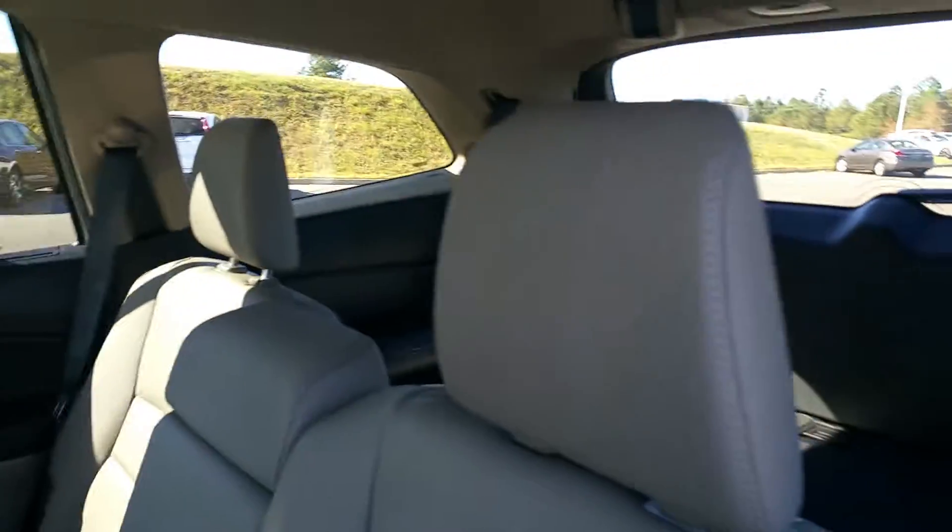You can also get your third row seating, or you can flip it down like this one for all your extra storage room. It's really big in here.